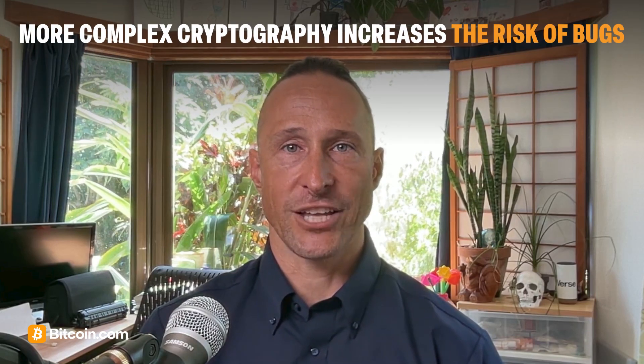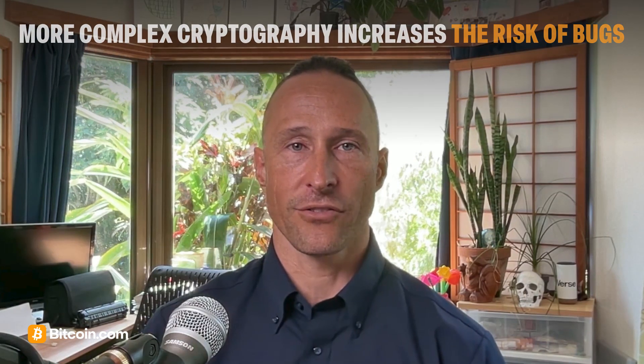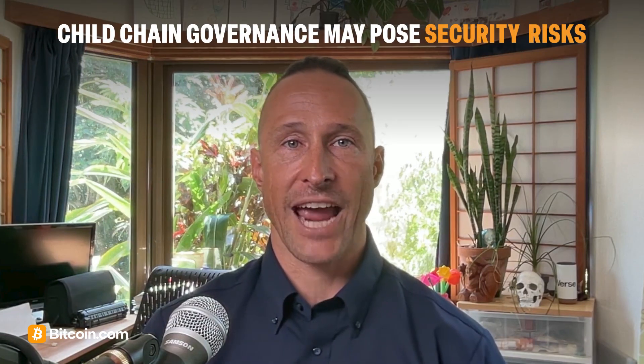But Fractal Bitcoin isn't magic. It requires widespread community consensus for adoption. Any debate will need to grapple with the fact that more complex cryptography and engineering increases the risk of bugs, and governance around child chains could introduce new attack vectors or centralization risks.